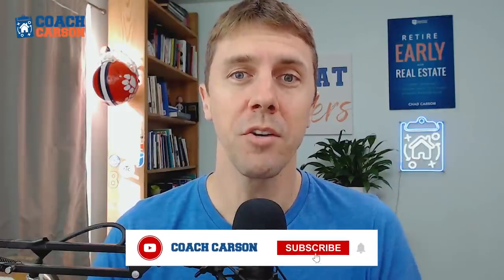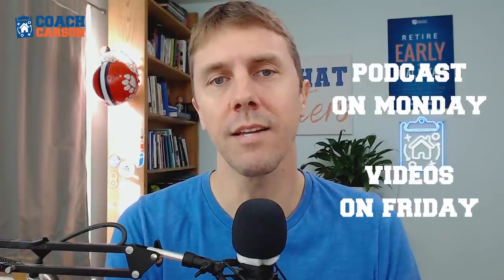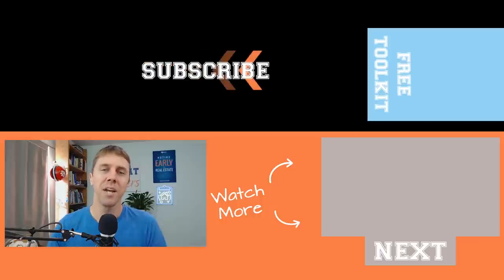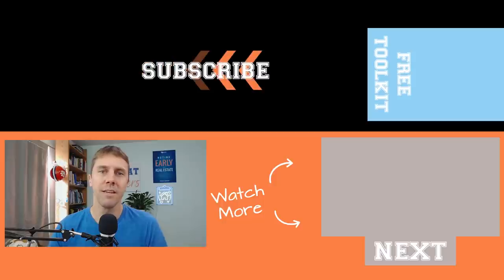If you're new to the channel, be sure to hit the subscription button and the little bell so you don't miss anything. I have new podcast episodes every Monday morning and new tutorial videos just like this every Friday morning. My name is Chad Carson, you can also call me coach. This channel is all about helping you get out of the financial grind so you can do more of what matters. See you in the next video.